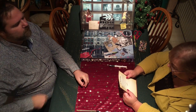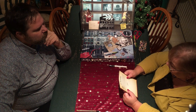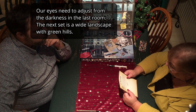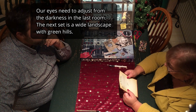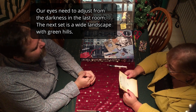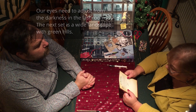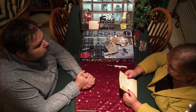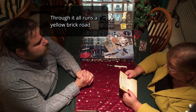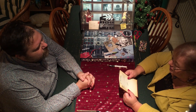22 December. Nach der schummerigen Rumpelkammer musst du im nächsten Raum erst einmal die Augen zusammenkneifen. Blinzelnd lässt du deinen Blick über eine weite Landschaft gleiten. Du siehst grüne Hügel, Felder, bunte Blumen, Bäume, Zäune und mitten hindurch führt eine leuchtend gelb gepflasterte Straße. That's... you know where that is, right?